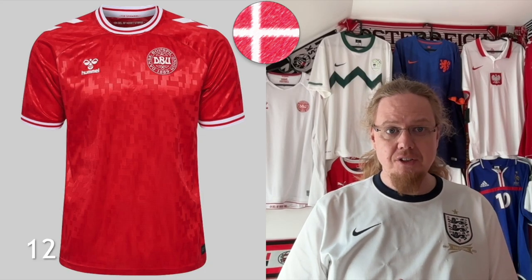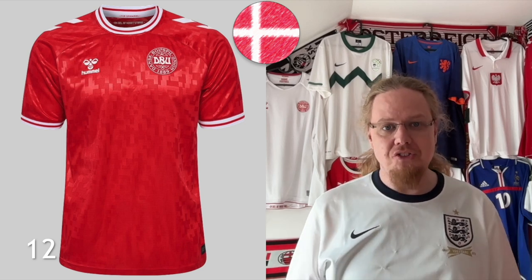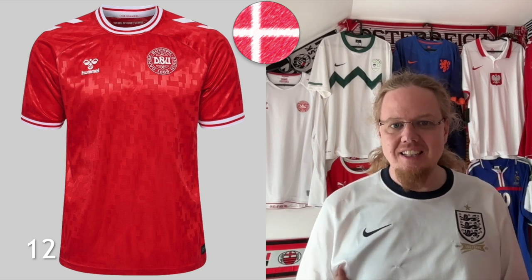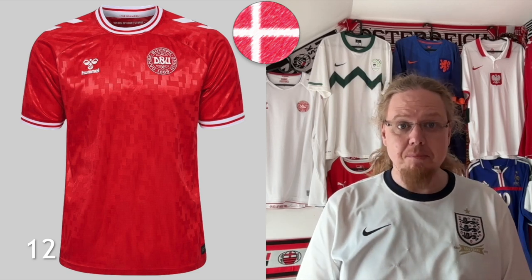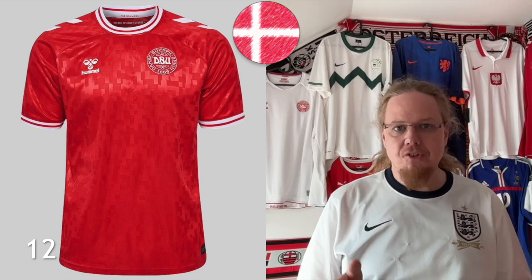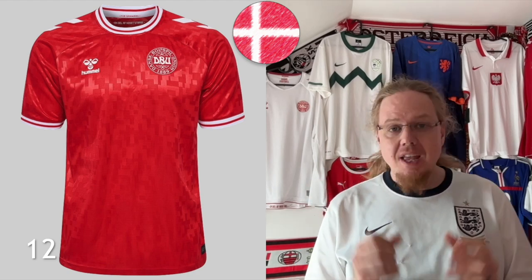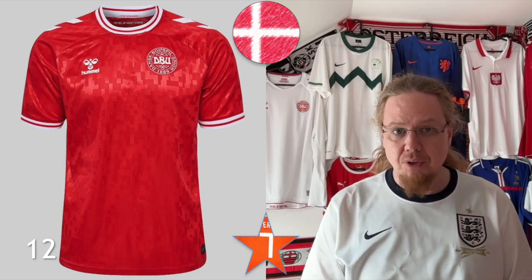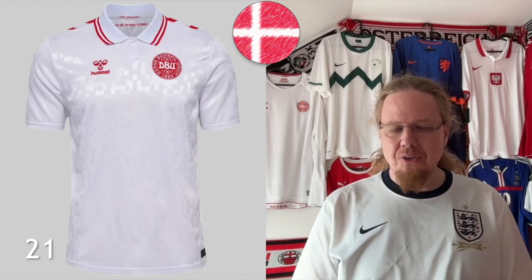The first team is Denmark, and Hummel have released a really nice home jersey. Yes, it is nothing exciting but it's not really bad either. I like the patterning in there — I think it's based on some traditional Danish elements. Overall the design is very much Denmark, nothing wrong but also not too exciting. I've given this jersey seven stars and it's ranked number 12, so it's definitely one of the better jerseys at these Euros.